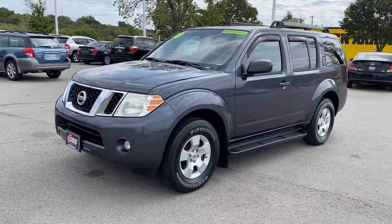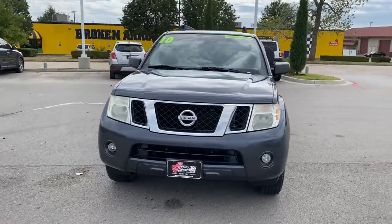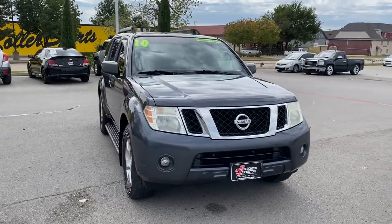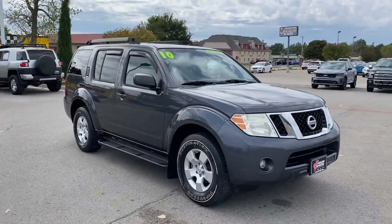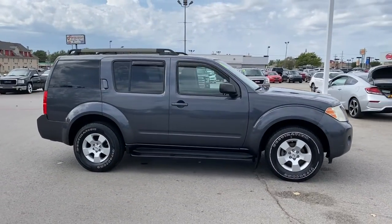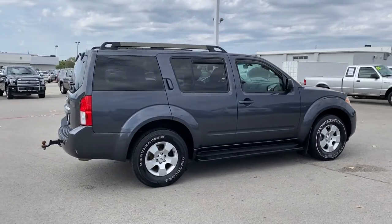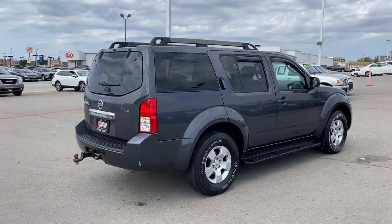Get a feel for the 2010 Nissan Pathfinder. This vehicle still has fewer than 200,000 miles on the clock, so it won't last long. Picture yourself at the wheel of this comfortable and capable Pathfinder. Solid, versatile, and smooth, it has all the features you need to make road trips, towing, and household projects a breeze.